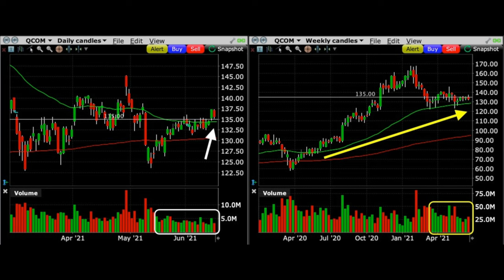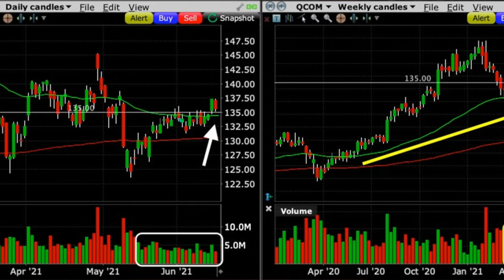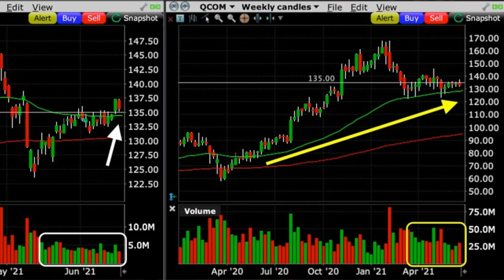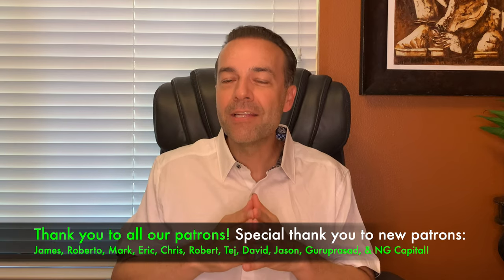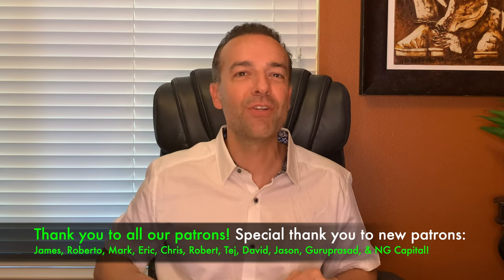A couple of things to point out: notice that we sold this put option on a strong down day, which helped us pocket a little bit more return than if we had sold it on a strong up day. Also notice that we sold the put option right at a support level — Qualcomm had just broke out above the green 50 moving average on the daily chart, and that previous high we expected to turn into support. By looking at multiple time frames, we felt confident that if Qualcomm came down it should find support right around the $135 strike price, or worst case where the red 200 moving average was on the daily chart, which was also where the green 50 moving average was on the weekly chart. These techniques combined put the odds of winning drastically in our favor and produced an awesome return.